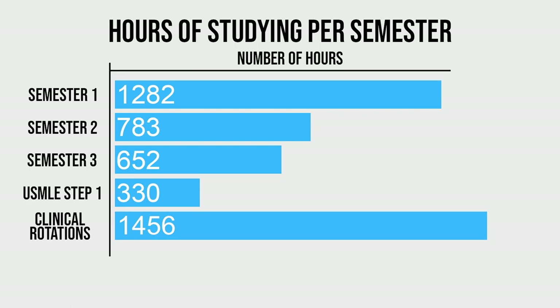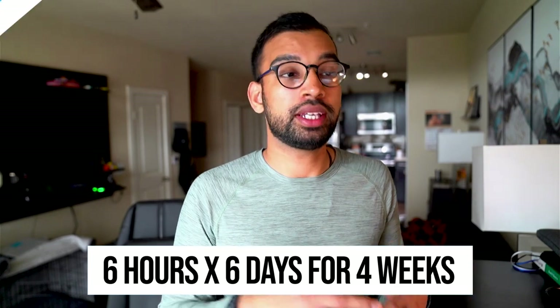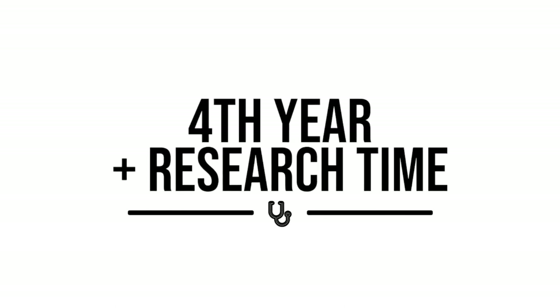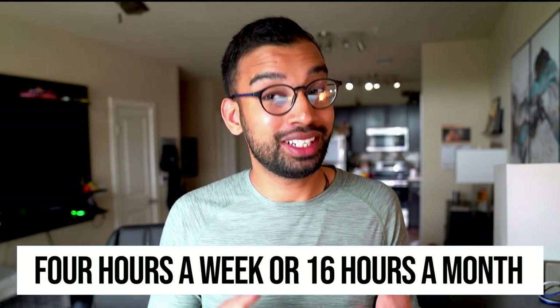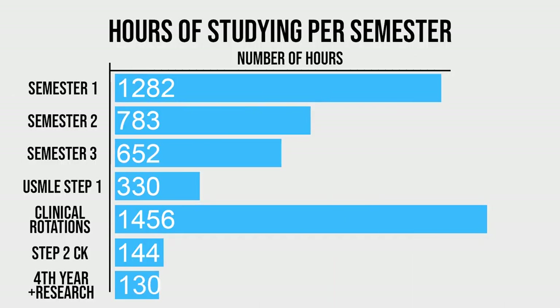The next big category is USMLE Step 2 — the second licensing exam taken towards the end of medical school. I was studying about six hours a day over six days a week for four weeks, for a grand total of 144 hours. The final major category is my fourth year plus some research time. This is by far the lightest part of medical school in terms of studying, because now you're preparing for your future career rather than an upcoming exam. Rotations are lighter and often there's no exam at the end of each month — so on average I was studying about four hours a week, or 16 hours a month, bringing my fourth year grand total to about 130 hours.